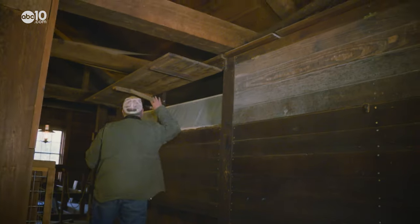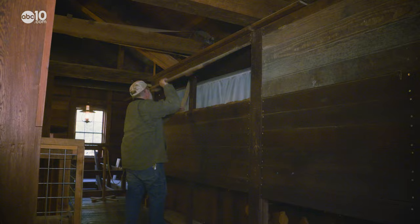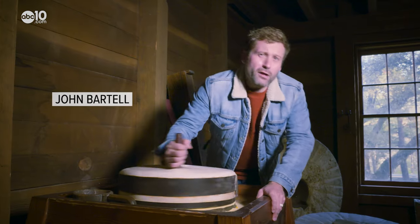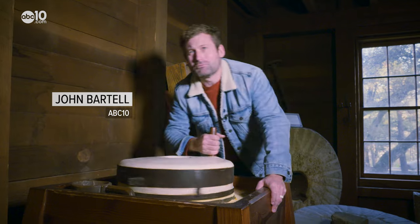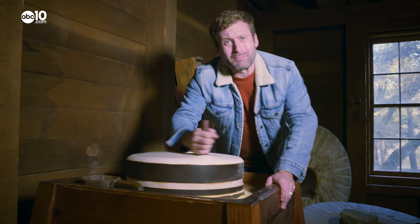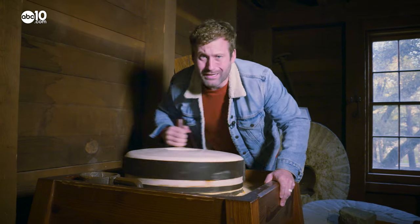When these were working commercially, they could produce upwards of 900 pounds of flour an hour. Watching the wooden mill work is like stepping back in time. From the Bale Grist Mill in Calistoga, I'm John Bartel — hope to see you on the back roads. It's going to be a long time before I get enough flour to make some bread here.